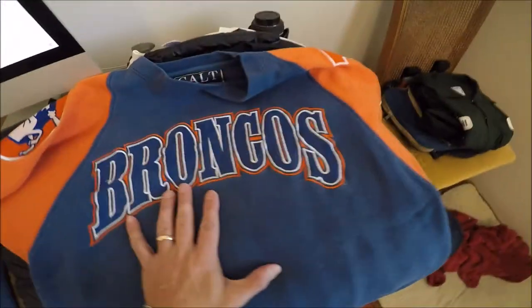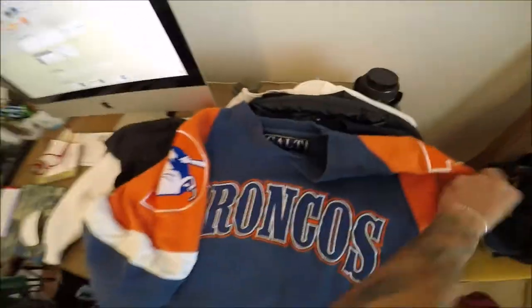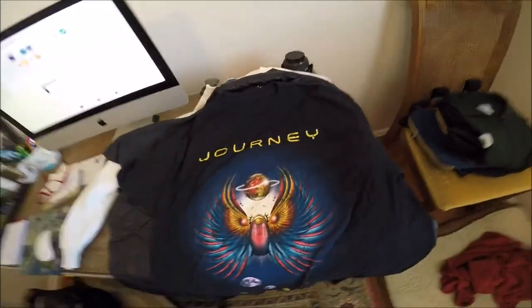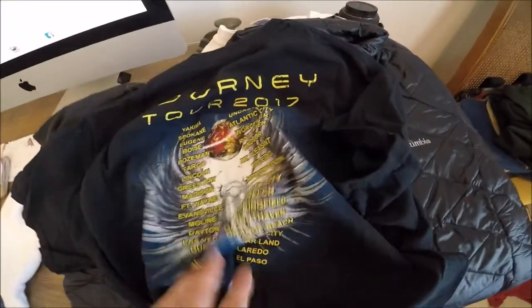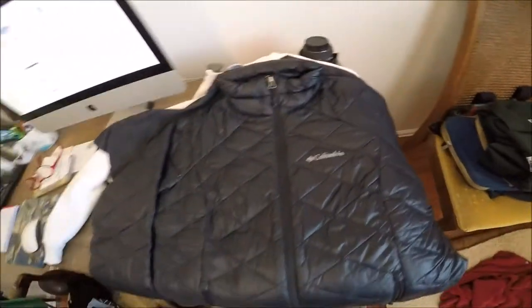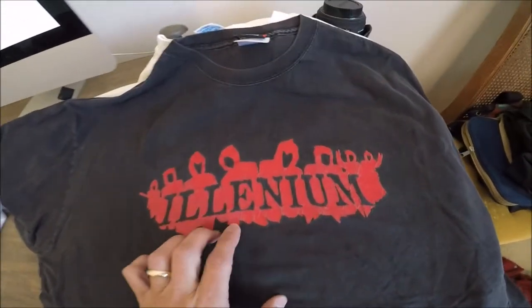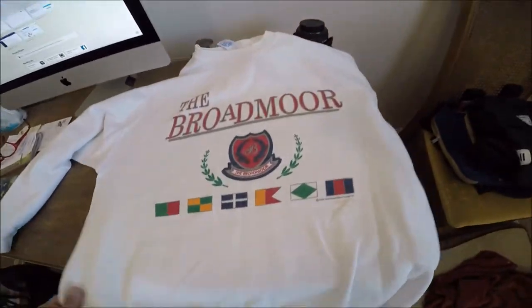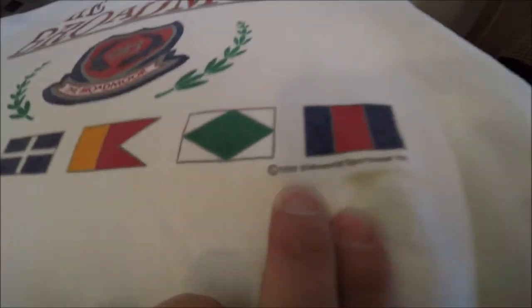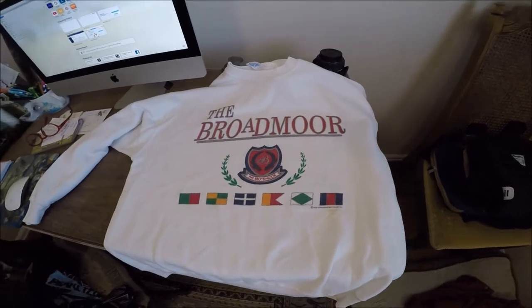Vintage Denver Broncos — when I looked at this, I'm thinking it's not special. But what makes it special are these huge patches on the shoulders. Journey Tour 2017, double-sided. Common shirt, but it is cool to have. This is a Women's Columbia Medium jacket — I'll put on Marketplace. Illinium — I looked it up, it's a DJ, made in the USA, nothing on the back. And then the last piece for this round is the Broadmoor 1990. The Broadmoor is a beautiful five-star resort hotel here in Colorado Springs.